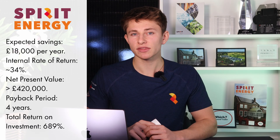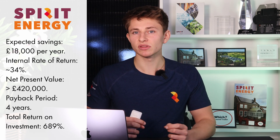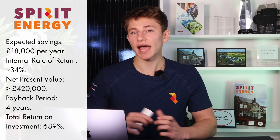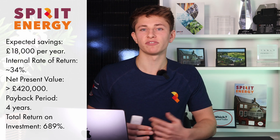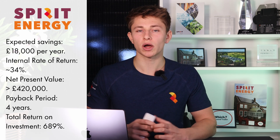Hansgrohe should see an £18,000 reduction in their electricity bills. As an investment, the system should have an internal rate of return of 34% and a net present value of over £420,000. The system should pay for itself within four years, and over 20 years it should achieve a total ROI of 689%.